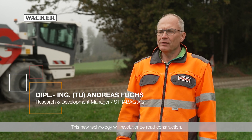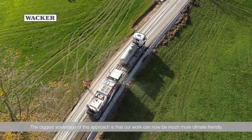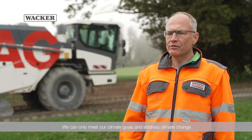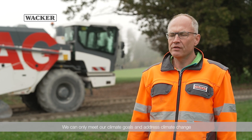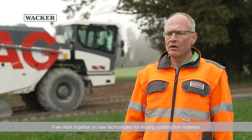This new technology will revolutionize road construction. The biggest advantage of this approach is that our work can now be much more climate-friendly. We can only meet our climate goals and address climate change if we work together on new technologies for reusing construction materials.